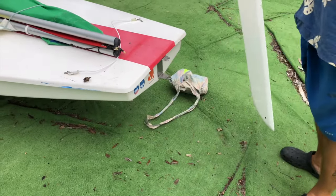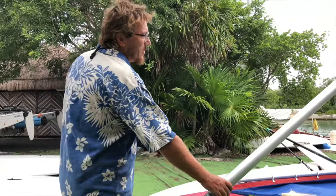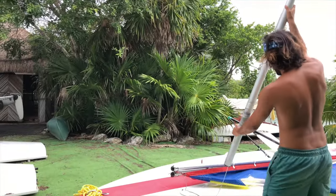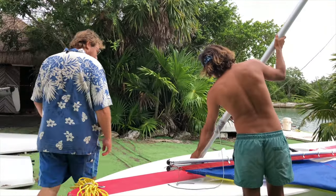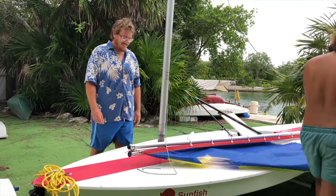We only had access to one boat between the three of us. Our friend Tomas, or Chimmy as Robbie affectionately calls him, showed us the process of setting up a Sunfish for sailing. The process is, of course, delightfully simple.